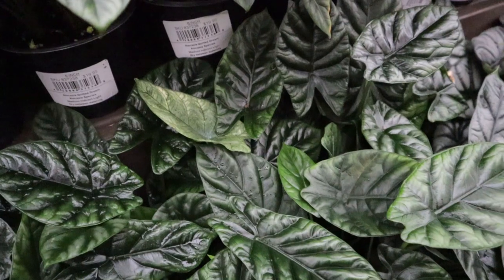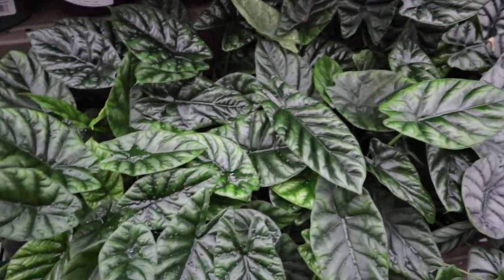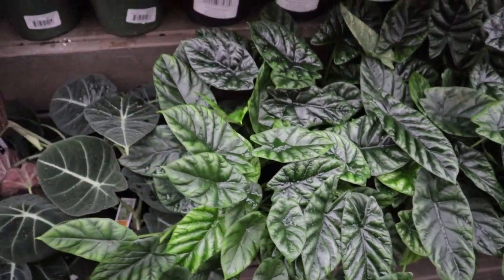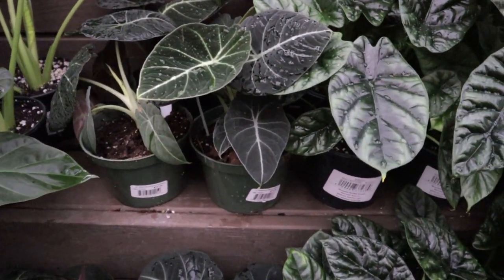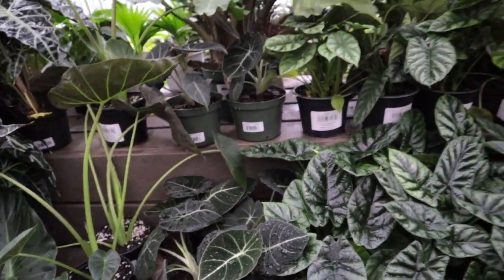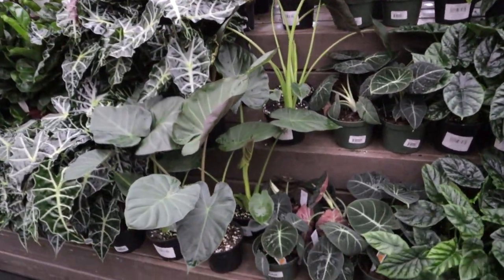Can we just take a minute to appreciate these beautiful alocasia? They're $19.99. Look at the size of these maharani — so beautiful and healthy. Silver dragons — just stunners. Is this baginda? Maybe — alocasia quilted dreams, $19.99. Look at those, so healthy too, chef's kiss. Then we have some stunning alocasia black velvets — look at that new leaf, so velvety, so beautiful. These are some of the most beautiful alocasia I've seen in a while.